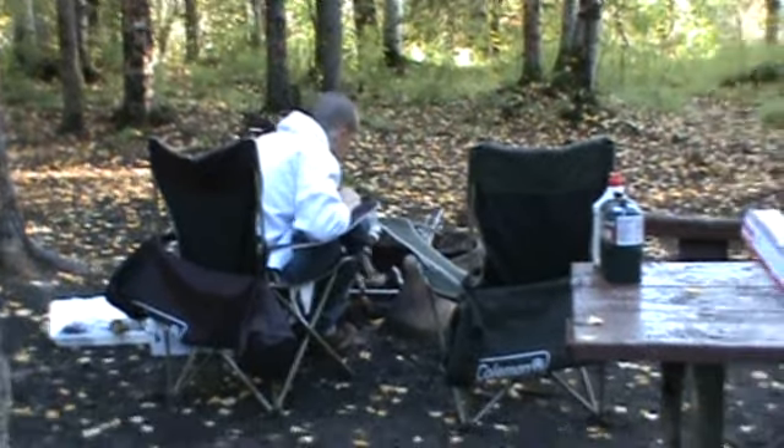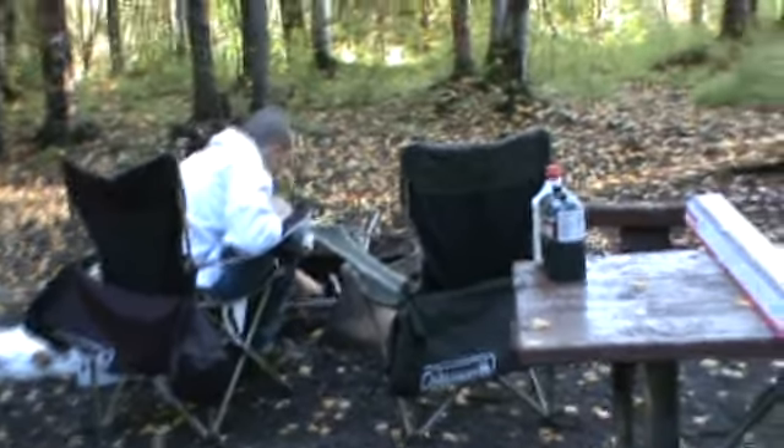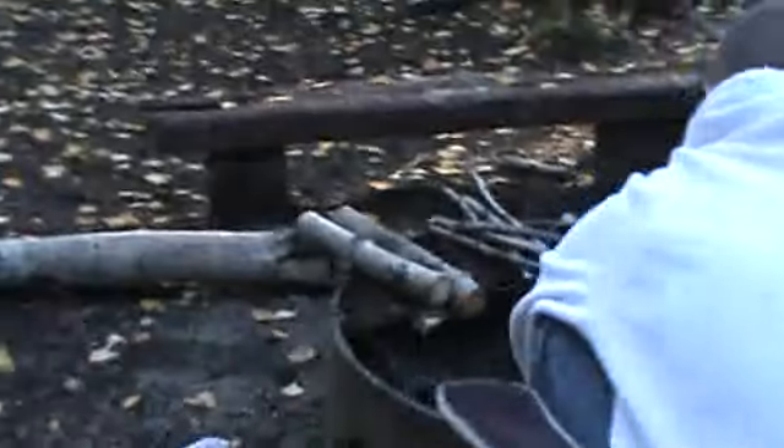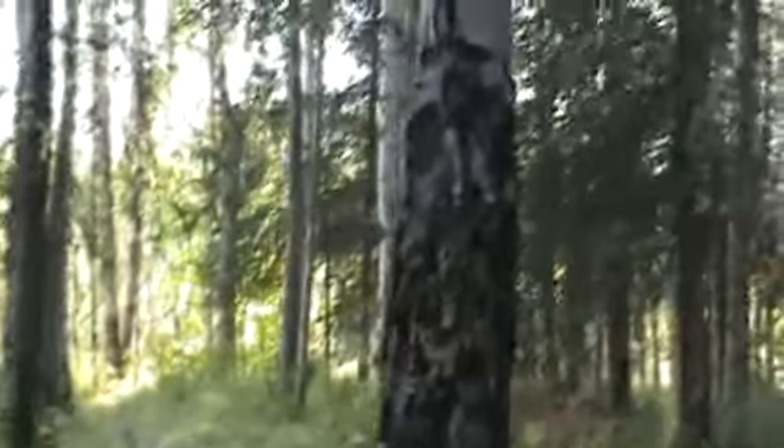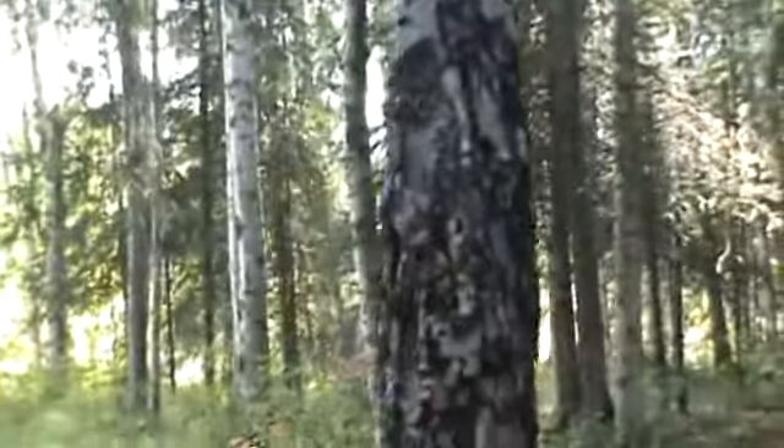It's the last weekend in August and we're on a camping trip. Todd is roughing it — he's sitting here in his camp chair building a campfire for us. We're going to grill out on it. We've been marinating halibut steaks in our own grown sage and chervil and olive oil and lemon juice.